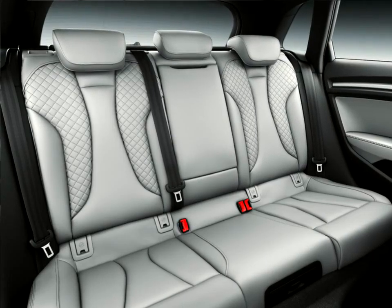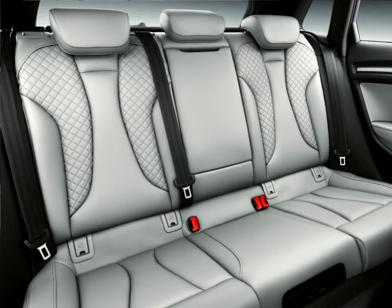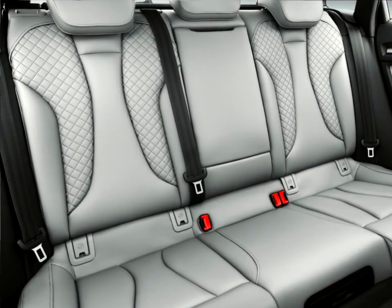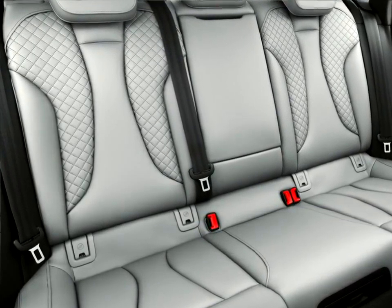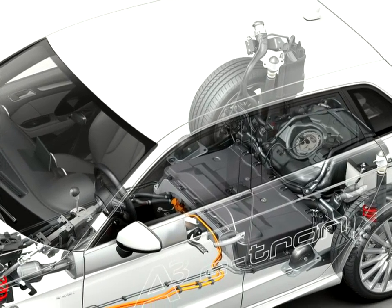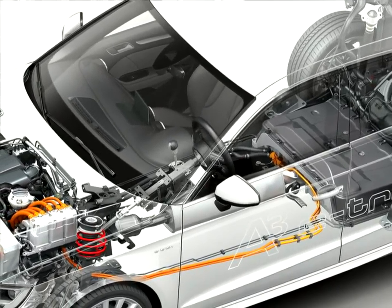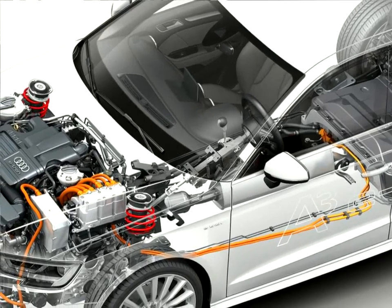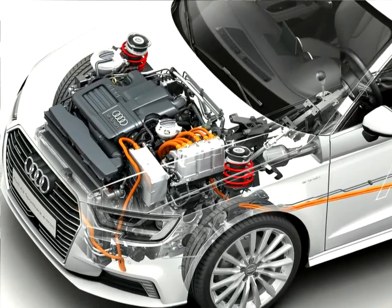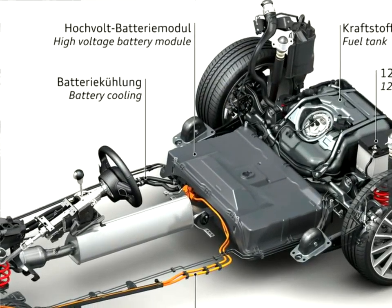The highlight in the interior of the new Audi A3 is the Audi Virtual Cockpit. This innovative operating concept is available for the first time in the compact class. The Audi Virtual Cockpit displays the most important driving-relevant information in high resolution on a 12.3-inch diagonal TFT screen. The driver can switch between two views by pressing the view button on the multifunction steering wheel. In classic mode, the instruments appear as large as the usual analog displays.